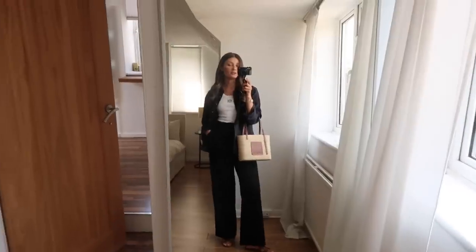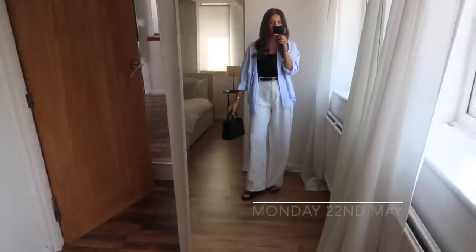Hi everyone, welcome back to my YouTube channel and welcome to a 'What I Wore in a Week' video. I'm going to film seven outfits now, as I would normally do in a 'What I Wore in a Week' video. I was away at the beginning of the week and don't have time to film them daily, but I've already worn some nice outfits and the weather is amazing, so I wanted to film a kind of 'bolt outfits' video to give you a little bit of spring/summer inspiration.